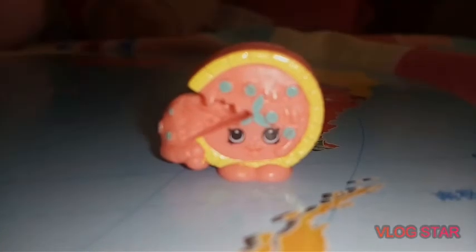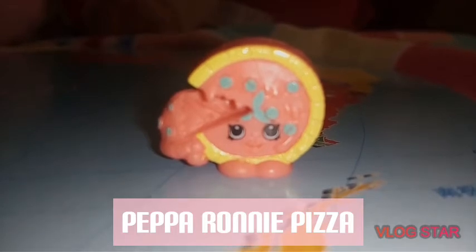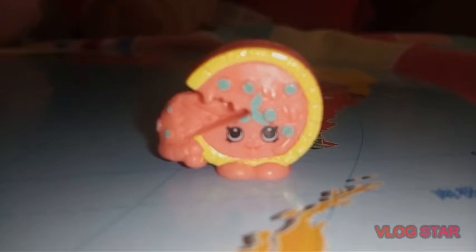Pepperoni Pizza is an orange pizza with a yellow crust. She has green pepperoni slices and two green basil leaves as toppings. She is pulling out a slice of her pizza, which is sticking to her. Her name is part of the Pepperoni Pizza Italian Tour, Season 8.